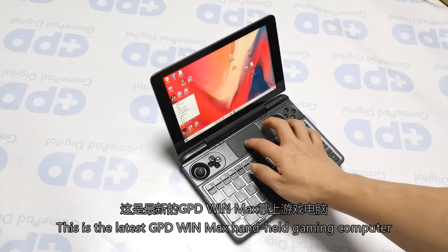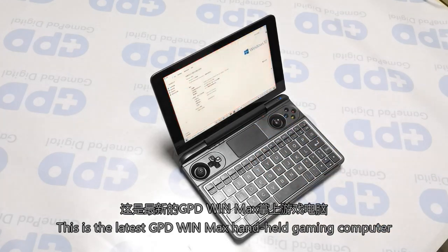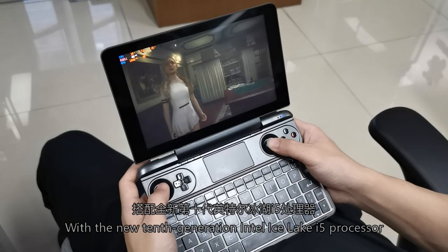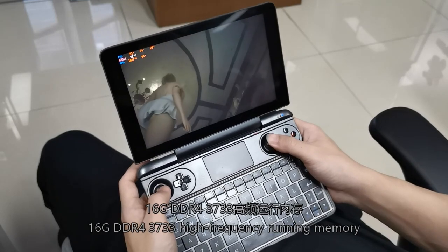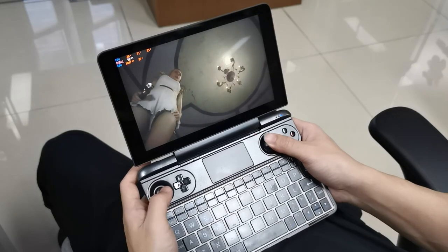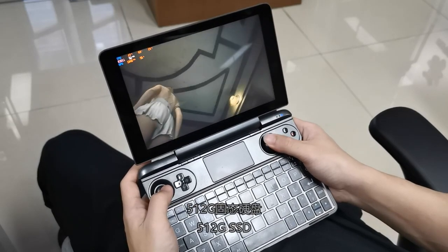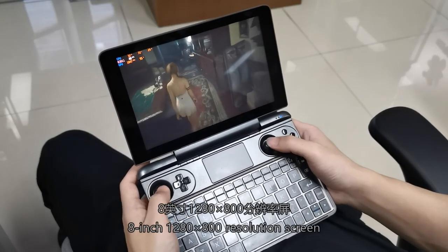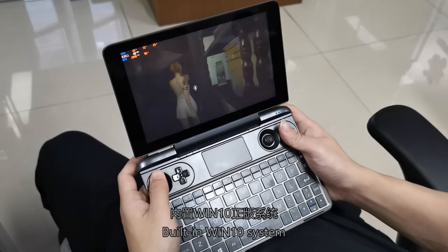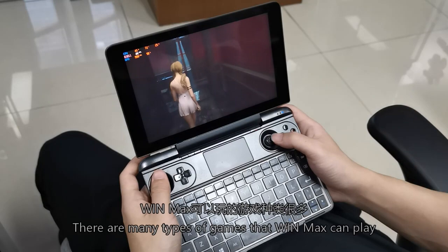This is the latest GPD WinMax handheld gaming computer with the new 10th generation Intel Core i5 processor, 16GB DDR4 3733 high-frequency running memory, 512GB SSD, an 8-inch 1280x800 resolution screen, and a built-in Windows 10 Pro system.